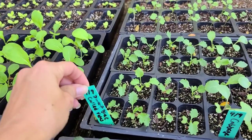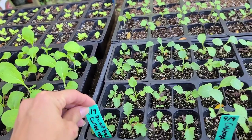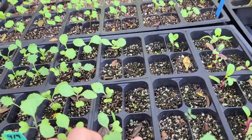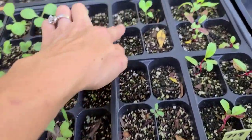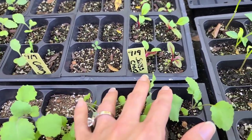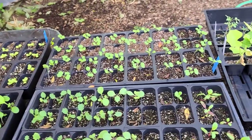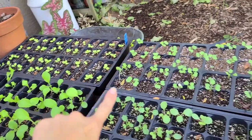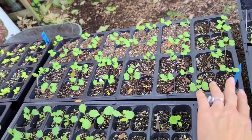We also have some dwarf blue curled vates. I started some cabbage. Here's my celery — I think there's just one finally starting to come up, actually two, so we're definitely going to plant some more there. I have some Swiss chard and then I have an entire tray of black seed Simpson lettuce over here and an entire tray of Siberian kale.